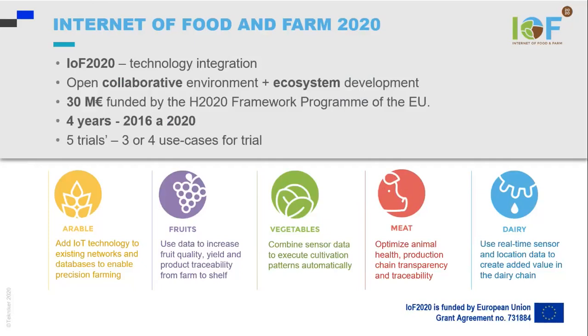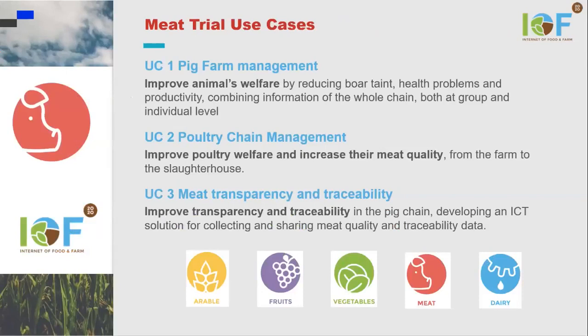arable, fruits, vegetables, meat, and dairy, and each trial has three or four use cases. We are working in the meat trial, and it has three use cases: pig farm management, poultry chain management, and meat transparency and traceability.